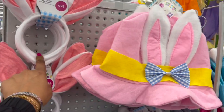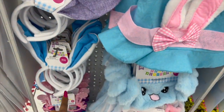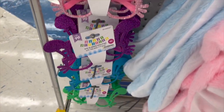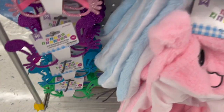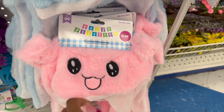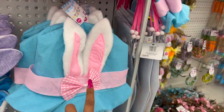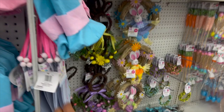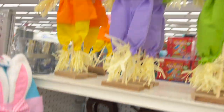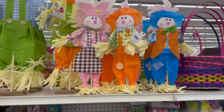They have Easter bunny ears for 99 cents in pink, purple, and blue. Easter eyeglasses with glitter in pink, purple, blue, and green. Plush moving ear hats are $2.99 in pink and blue. Regular hats here for $2.49 in blue and pink. There's also a yard sign for $1.29 that says happy Easter.